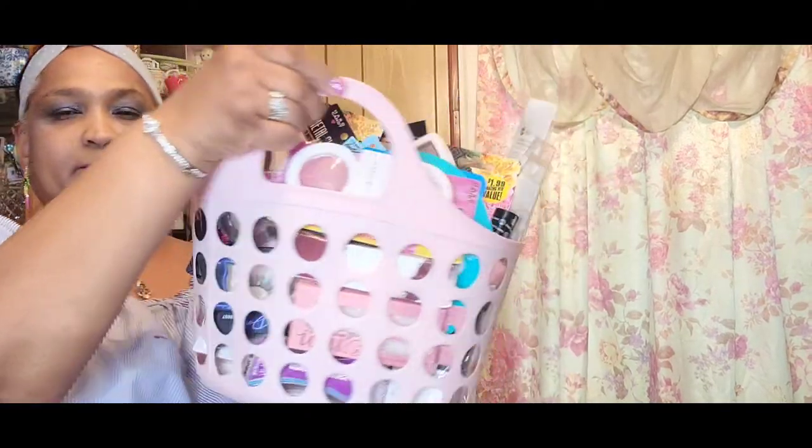Moving right along to the other giveaway. This giveaway is a combo — it's a canvas and beauty combo. Let me show you guys what's in it. You've got this 24-carat gold highlighter by Hard Candy, a matte blush and bronzer duo by Hard Candy, and a gold metal glaze by Hard Candy.